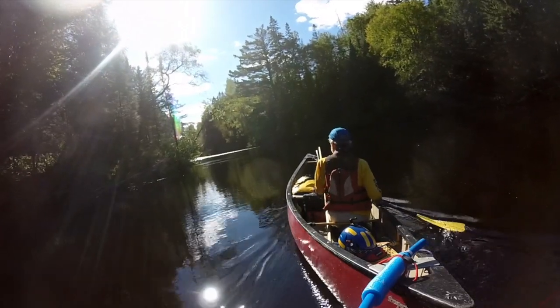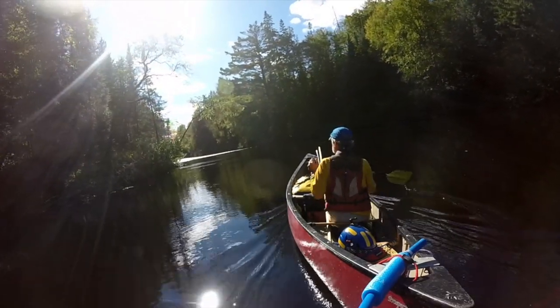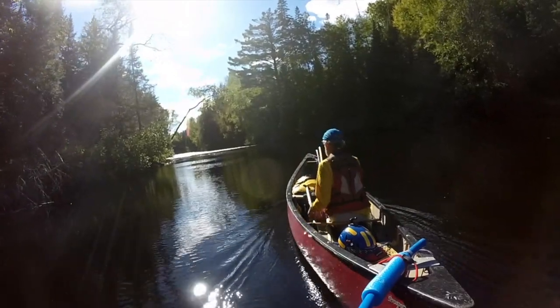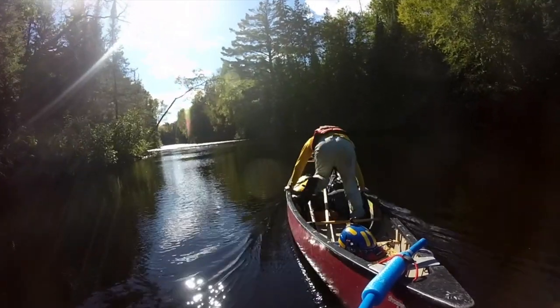When I have to line or wade or portage, I do. But I don't use those three walking options as often as most folks, because I also know how to pole.